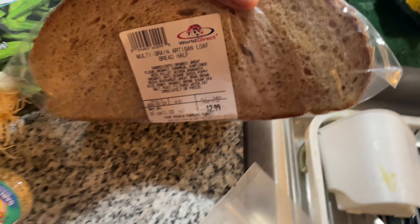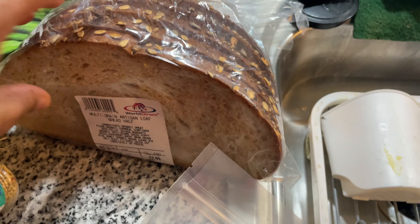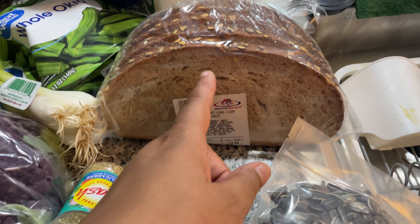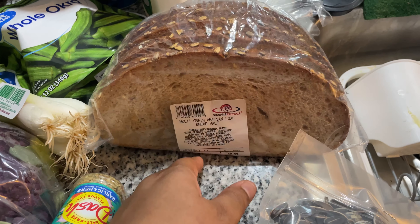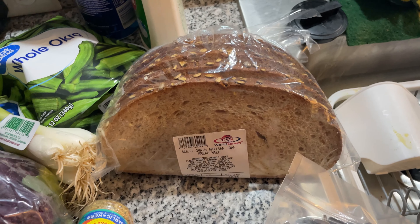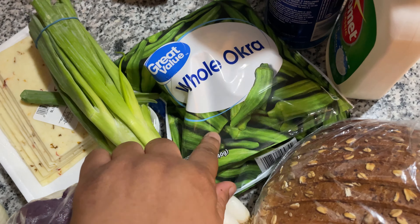Raw sunflower seeds in the shell — they were only two dollars and fifty-three cents for this whole bag. I got this from the farmer's market. This is the most high-grain artisan loaf bread — it's a half of it. I'm gonna be making my tuna fish sandwiches, and when I make my tuna I'm only going to use like half of the bread so it will reduce the carbs.